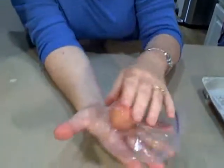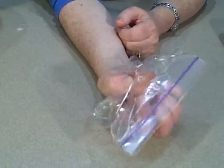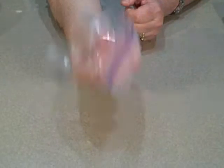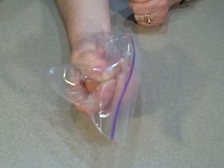Now, put the egg in the palm of your hand. Wrap your hand around it so that the pressure is even all around that egg. You don't want to push your fingers across because that will bust it right away. You're going to just try and squeeze it as hard as you can. And you're not going to be able to break it.